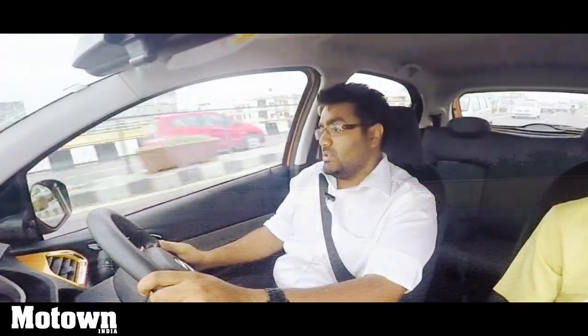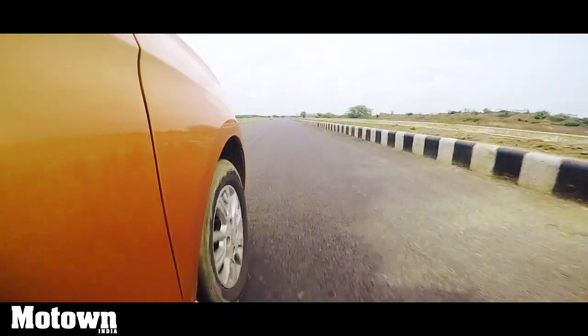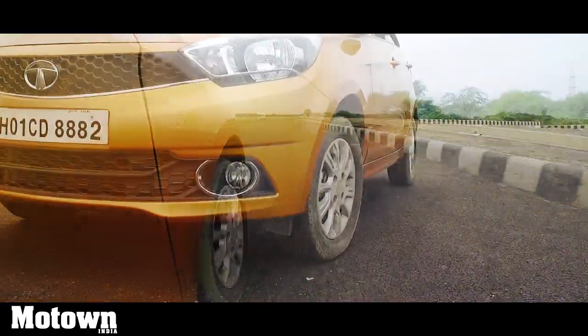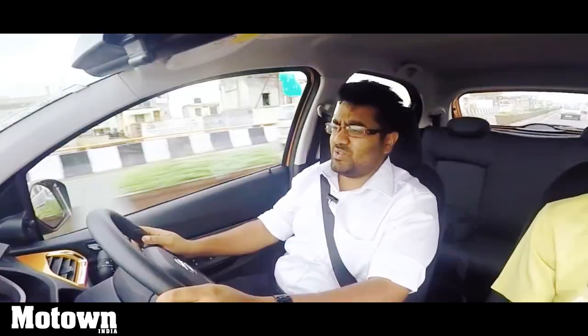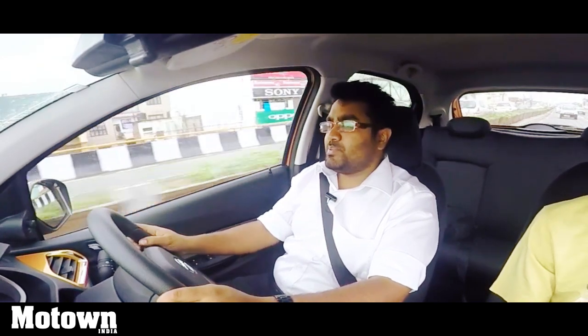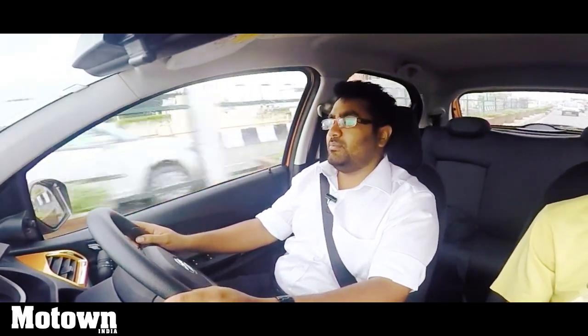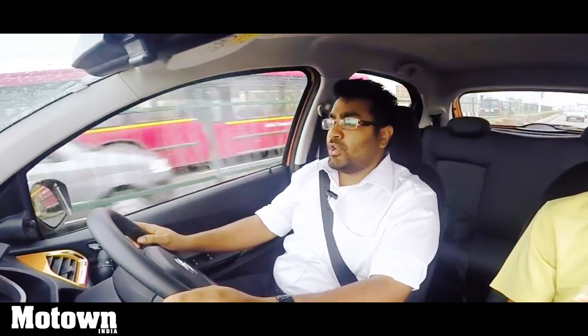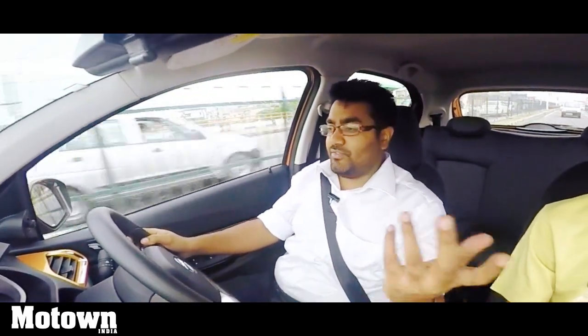The suspension setup on the Tiago is a McPherson strut in the front and a twist beam in the rear. The suspension is softly sprung and riding over bad roads is not really too much of an issue — it soaks up bumps and potholes really well and you can sit comfortably in the cabin. Broken roads may toss you around a little but it's not much of a bother.